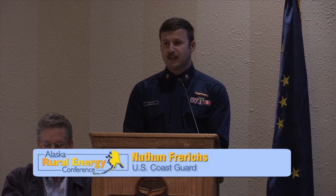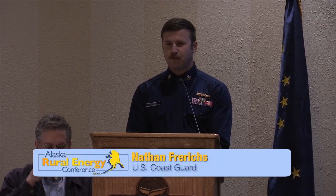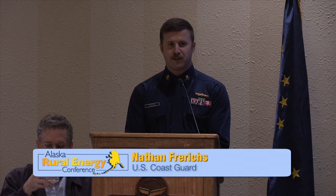Good afternoon. My name is Nathan Frerich. I have 10 years of inspection background with the Coast Guard — I've done inspections in Seattle and four years in New Orleans before I transferred up here this summer. I've had an opportunity to go out to some of the villages and do some inspections — and boy, Alaska is different.